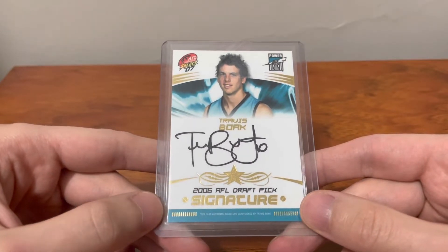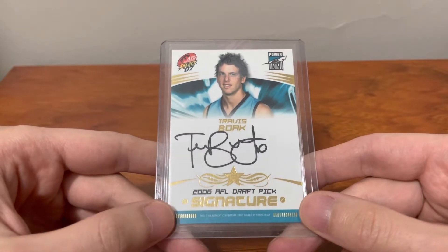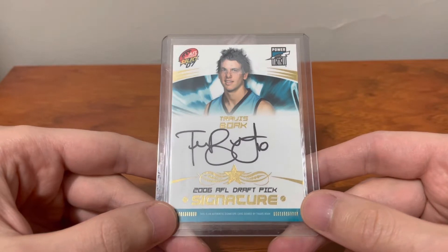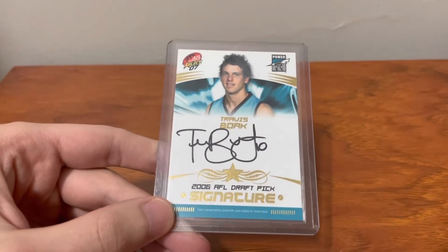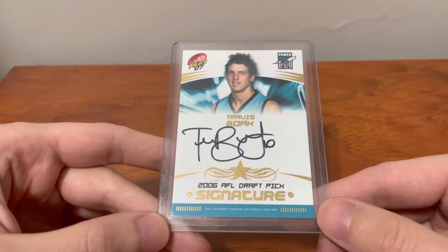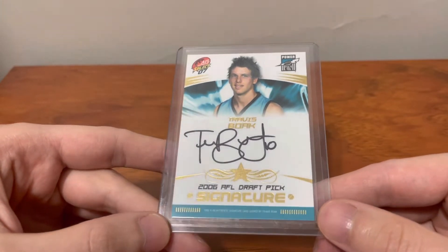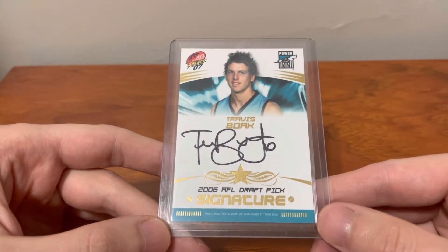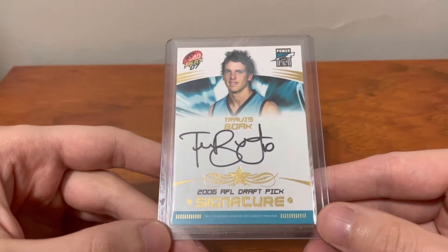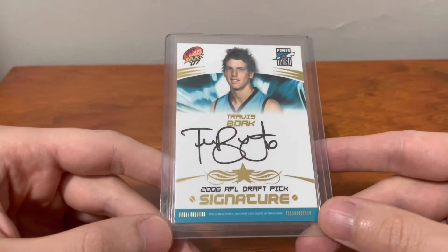I made a video a long time ago when I had this card. I think I bought it back then for $40 maybe, and then resold it for $130 about six months down the line when he played his 300th game. But I'm very glad to get this card back. It's the kind of card that will definitely have some historical value, I think, especially for Port supporters. He's a very big figure in the Port Power story of the last 20 years. I've allocated about $100 to this card.